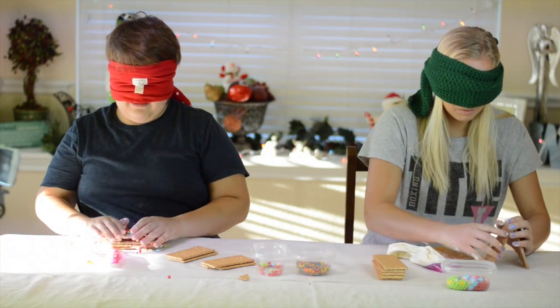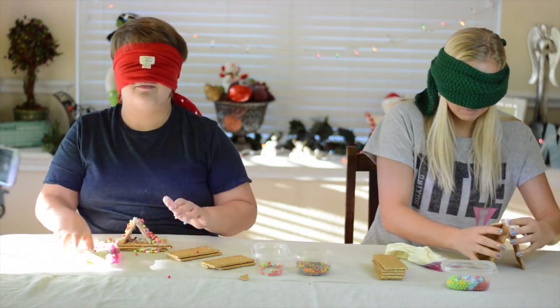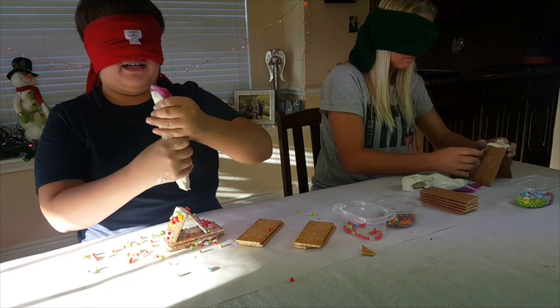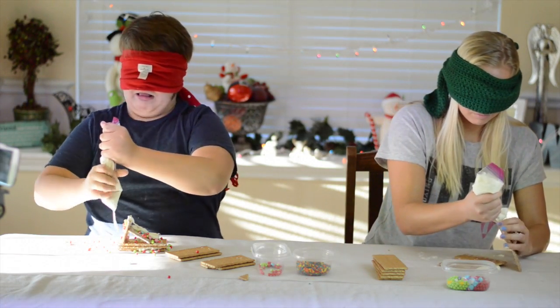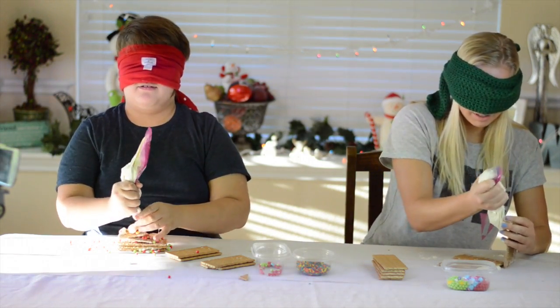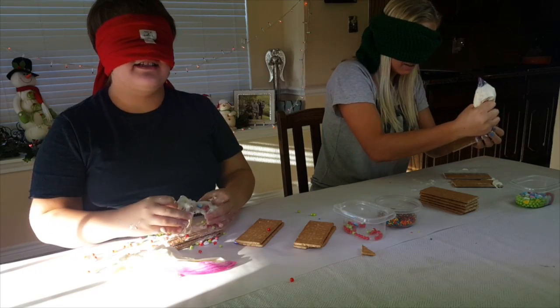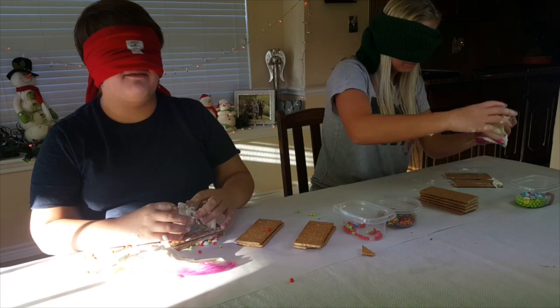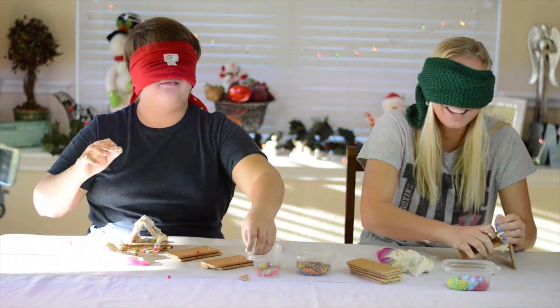This is horrible. And I'm going to be eating this afterwards. I'm going to eat it. I don't even know — like this is not working. I'm squirting icing everywhere. I think I got it. I think I made something. I think I made a mess.